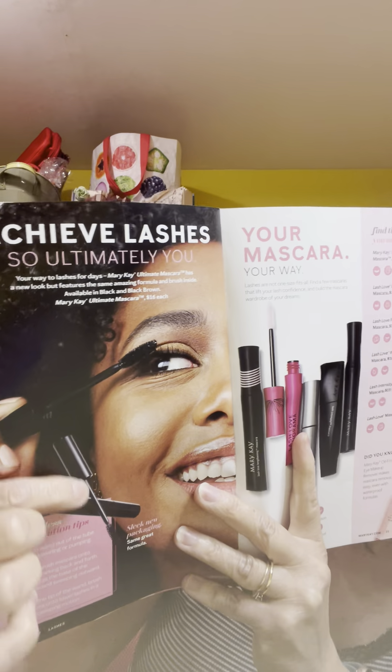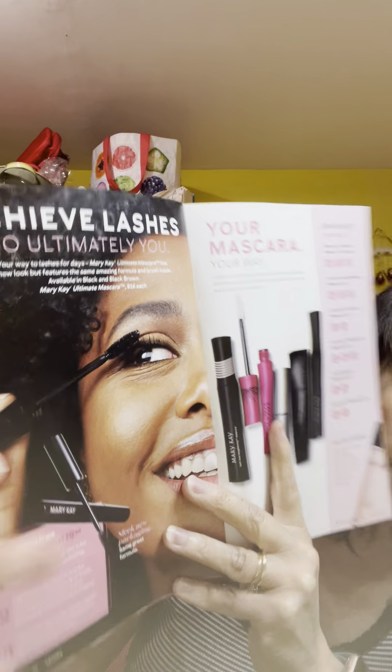The new brow is here, and the new clear brow gel is here. So if you don't want to tint your brows, you like the brows just the way they are, but you still need to contain them, get your new brow gel. And speaking of new things — the Ultimate Mascara. Still the same great stuff it always is, but it's got a new container. It looks so sleek and pretty. I love it — I just love new containers.